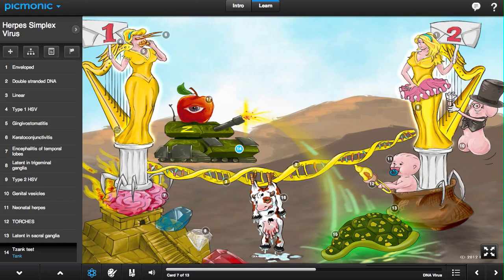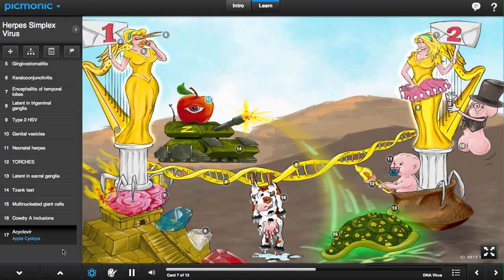HSV infection can be diagnosed via visualization of organisms on Tzanck smear, which is a scraping of an ulcer base for evidence of multinucleated giant cells, shown by the multinuclear shells. Cowdry body A inclusions, shown by the drying cow, are also present in herpes infection.